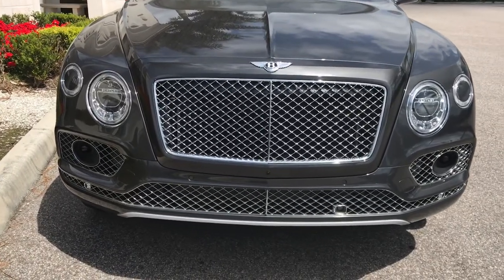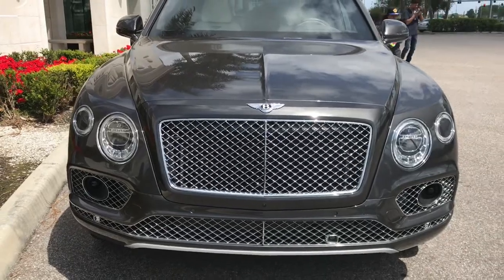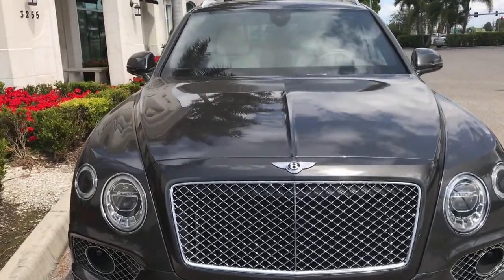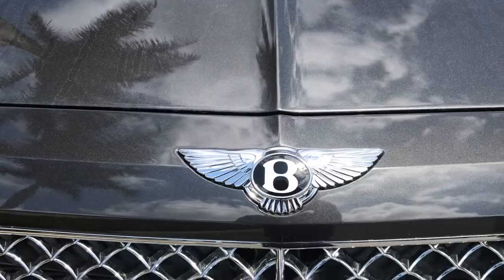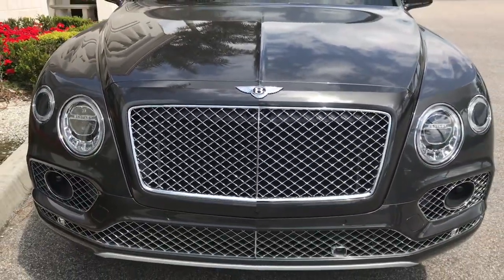All right, Bearded King Auto Vlog, just like that. That's a wrap for this video. Go subscribe — hit that subscribe button and go check out my channel. I'm new to this YouTube game, but go show me some love. Bearded King Auto Vlog. Give the video a thumbs up if you like it. If not, go watch somebody else's videos. Bye.